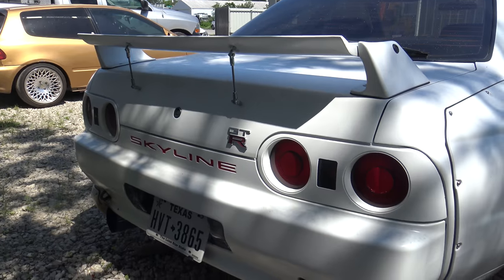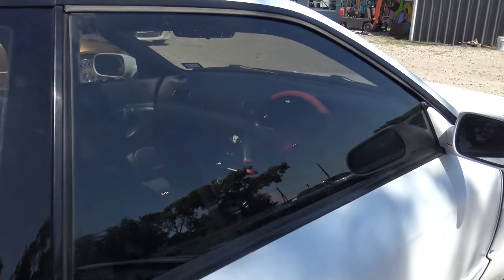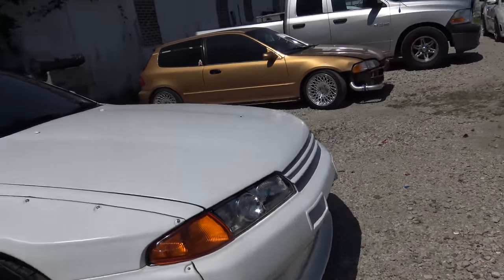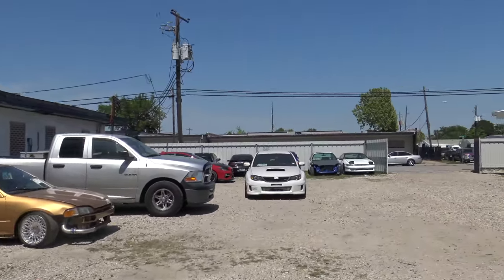Damn, look at this GTR — it's right-hand drive too. I don't know if you can see that, but look at it, it's so clean. We've got Subarus over there too.